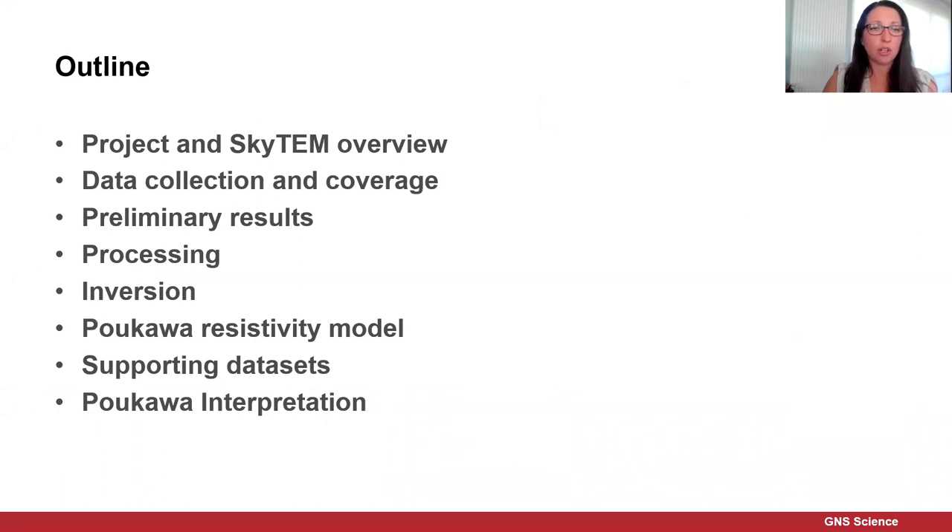I'm going to give you an overview of the project and SkyTEM, then look at data collection and coverage, some of the preliminary results, the processing and inversion steps, as well as a quick look at the Pakawa resistivity model, some of the supporting data sets, and the start of the Pakawa interpretation.